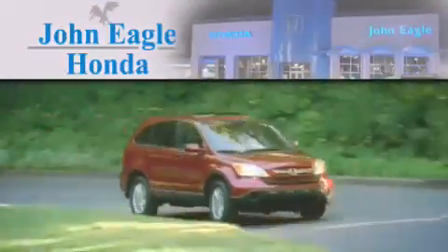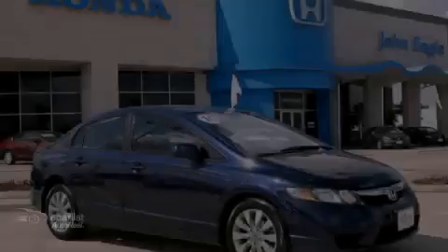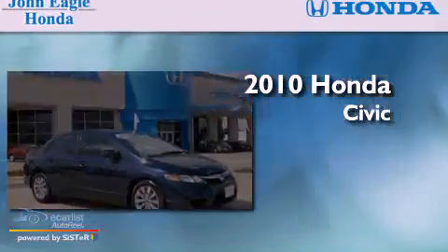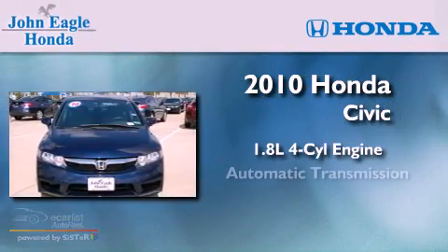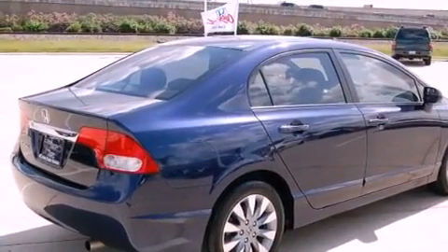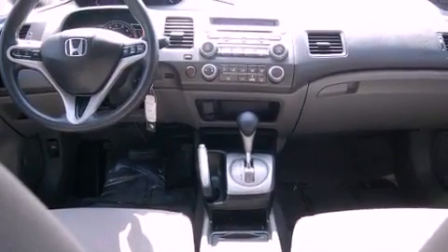Another fine vehicle offered by John Eagle Honda of Houston. This is a certified pre-owned 2010 Honda Civic. It features a 1.8-liter four-cylinder engine and an automatic transmission. Its top features include a moonroof, a low-tire pressure indicator, alloy wheels, and a multi-link rear suspension.